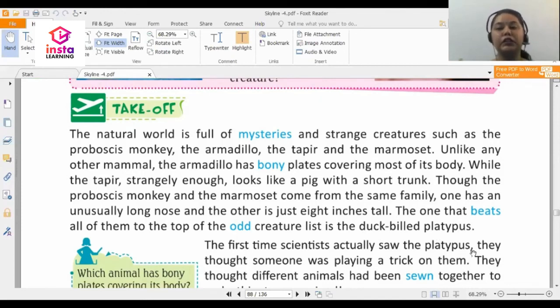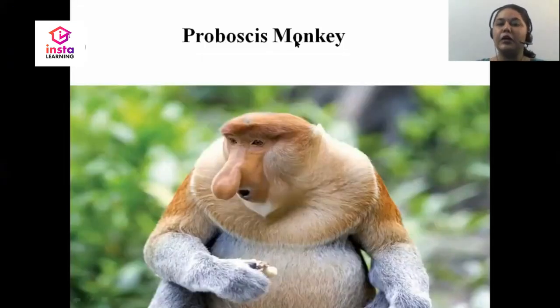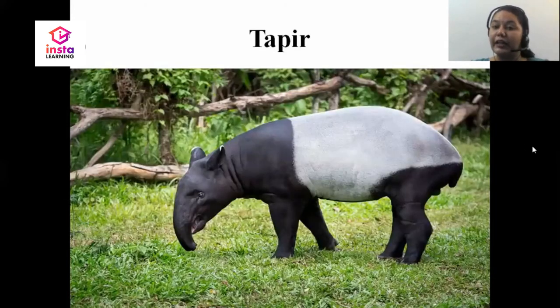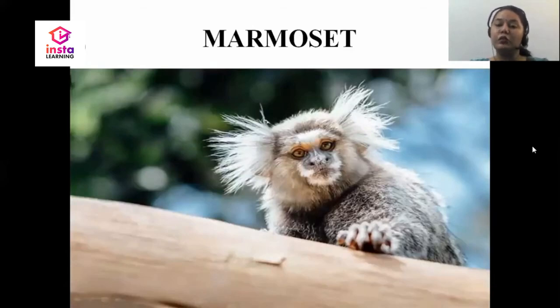Before we read more about the duck-billed platypus, let me show you images of the odd creatures discussed in the first paragraph. This is the proboscis monkey, also called the long-nosed monkey, which has a long nose. The second creature is the armadillo, which has scales all over its body. Then there is the tapir, which looks like a pig with a long trunk. Finally, there is the marmoset, also known as the finger monkey, because it is only eight inches tall.